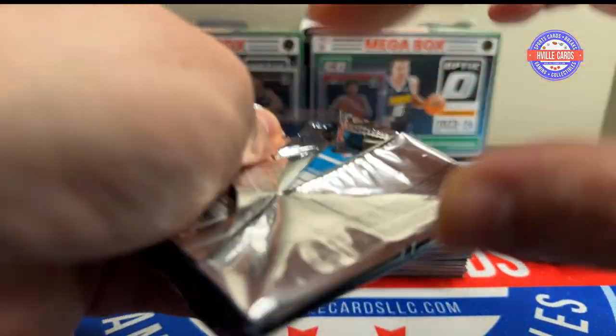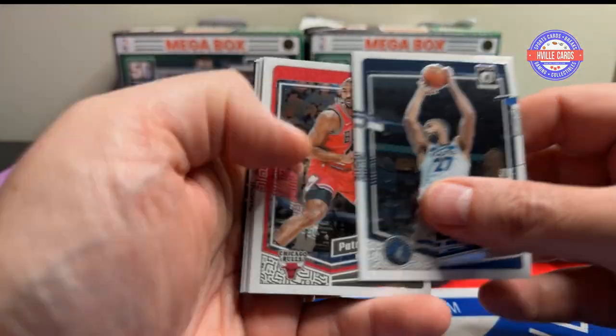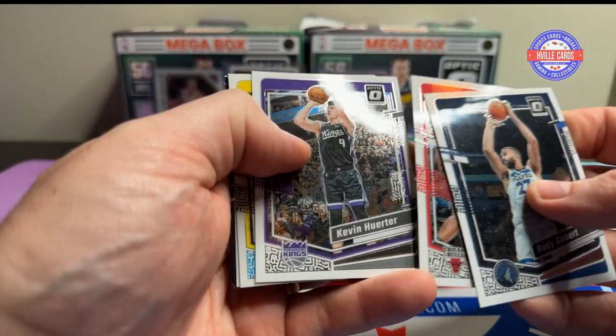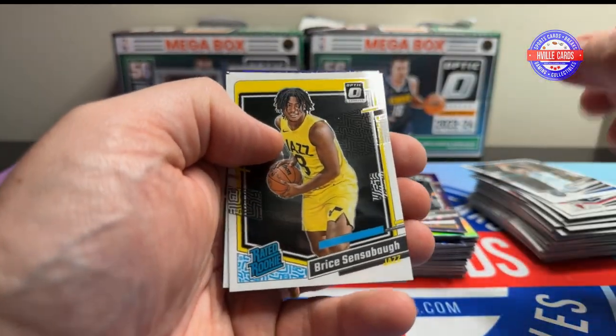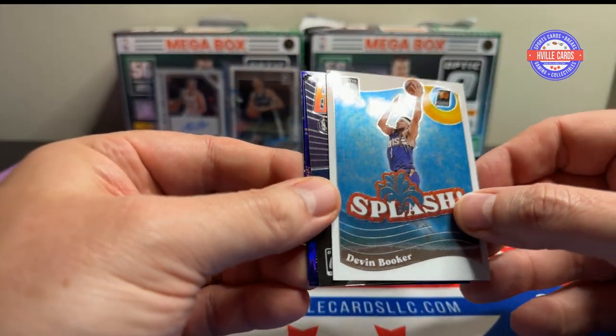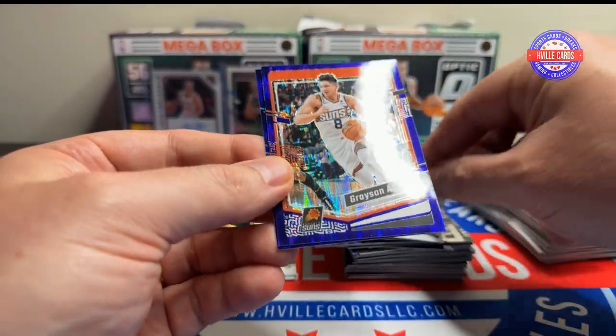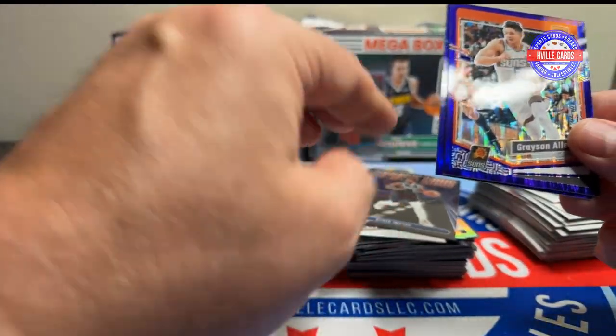And a Taylor Hendricks on the Purple Shock — the rated rookie. And Mr. Scoot — put him in my Scoot pile. Last pack. Another rated rookie on the back. We've got Rudy Gobert, Patrick Williams, Kevin Huerter, Bryce McGowens, Devin Booker Splash, Tyrese Irving on the express lane, Grayson Allen Purple Shock, and Amari Bailey Purple Shock.